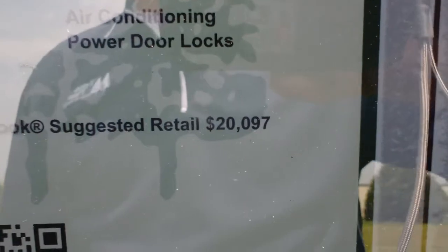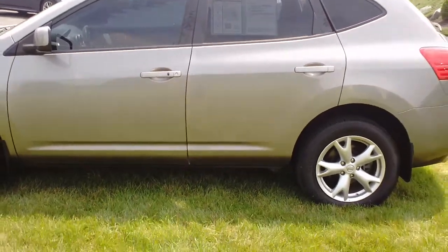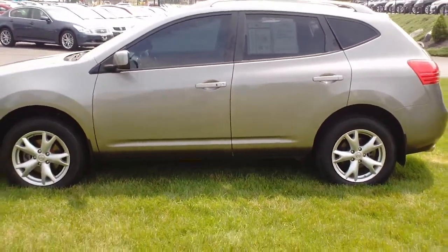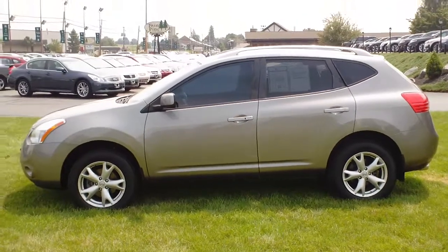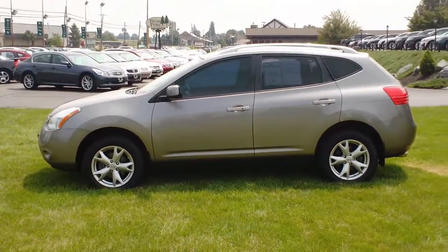Very super clean car, just over 30,000 miles. Now you can see the Kelly Blue Book suggests $20,000 for the car — it's priced at $18,900 here at Twin Pine Auto Group. If you have any questions about this car or any others, simply give us a call at 717-733-6548. Thank you.